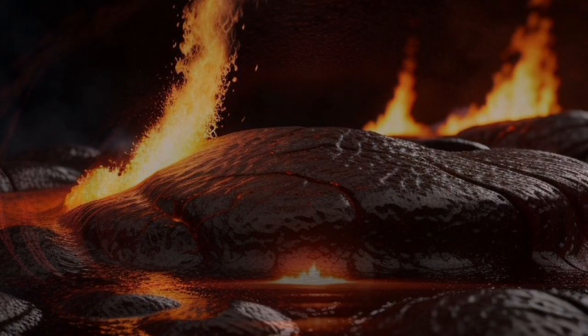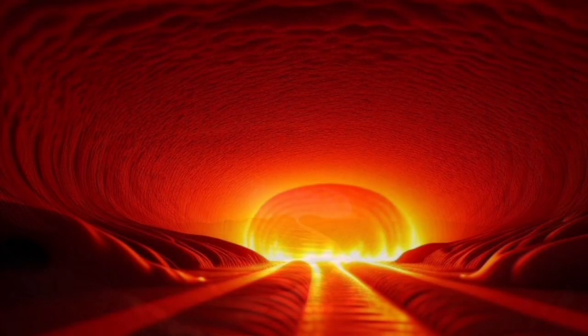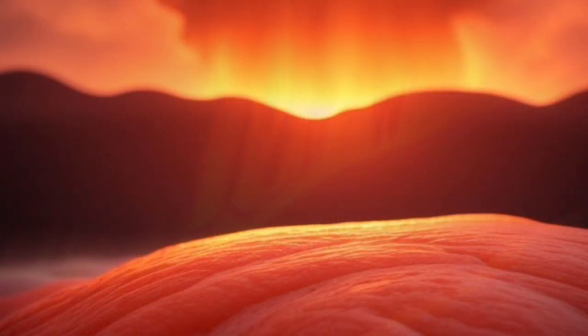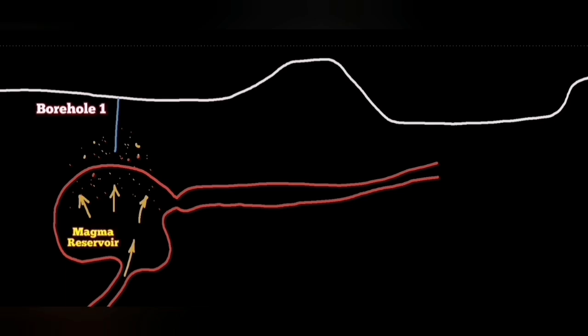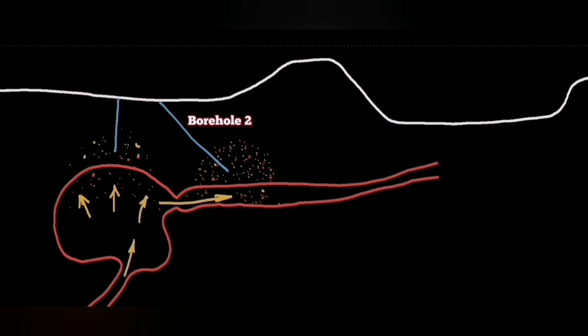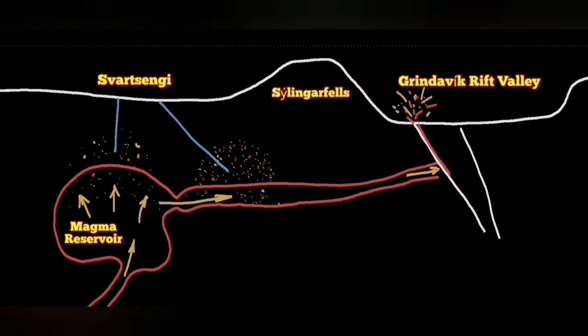It expands like a balloon, but it will lead to a conduit — what we call a seal — toward the east, toward the Grindelweck Rift Valley, where there are many fault lines and it's full of cracks for magma to erupt and appear at the surface. We can see through the boreholes in the Schwarzenegger power plant the accumulation and build-up of pressure under the Schwarzenegger. When it flows laterally, we also pick up the signal in the form of a rise in pressure.